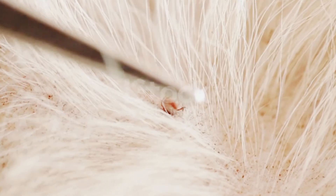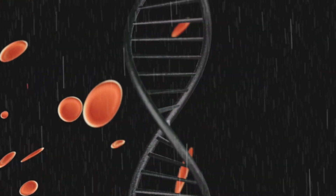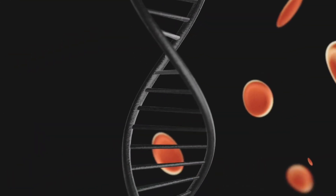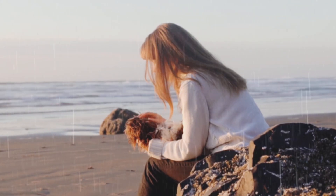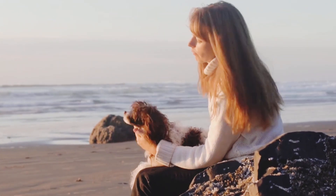So, the next time your dog runs through the yard, remember: a tiny, almost invisible hunter is watching, waiting, and sensing every move. Their secret life is more fascinating and dangerous than most people realize.